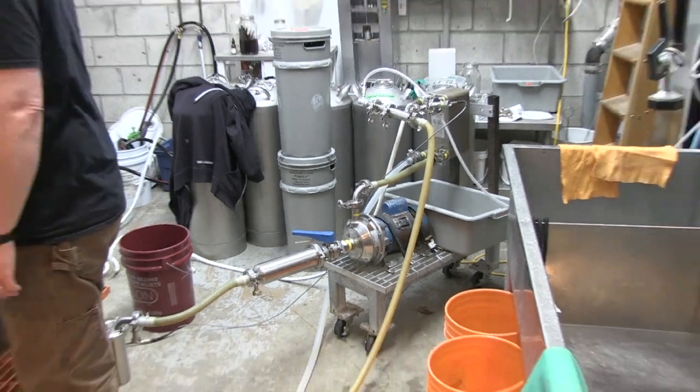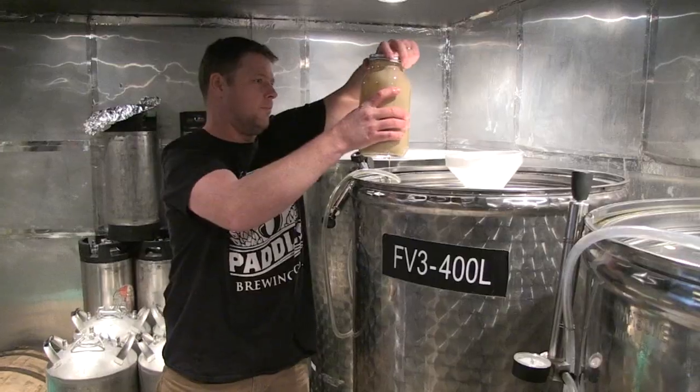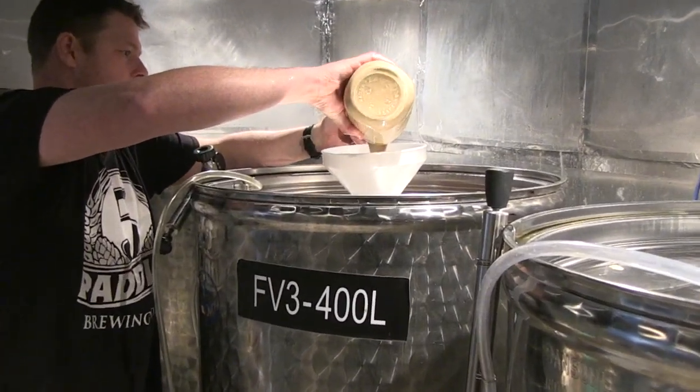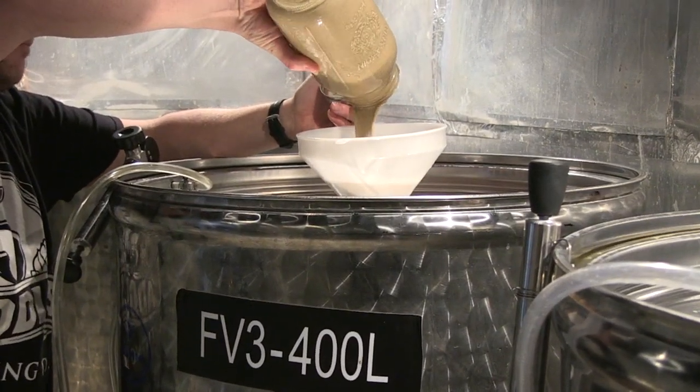They cool the boiling liquid through a pump on its way to the fermentation room. The yeast is added to the liquid. It eats the sugars that come from cooked grains — that process creates CO2 and alcohol.